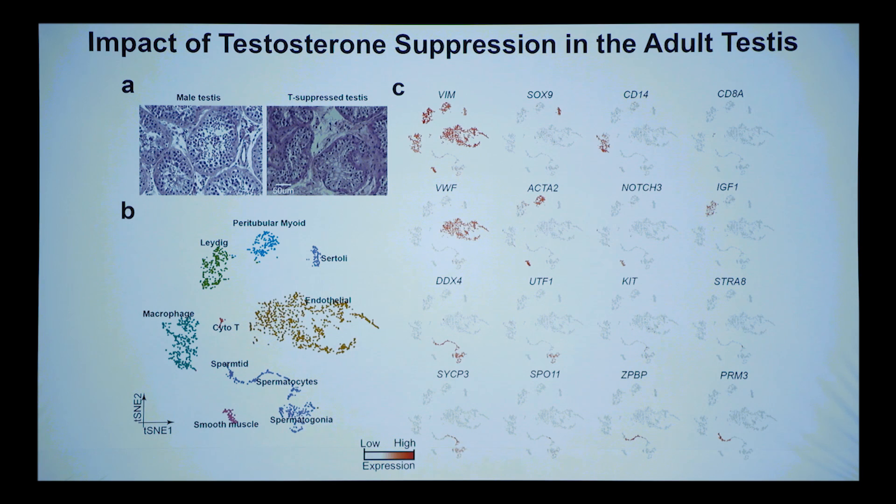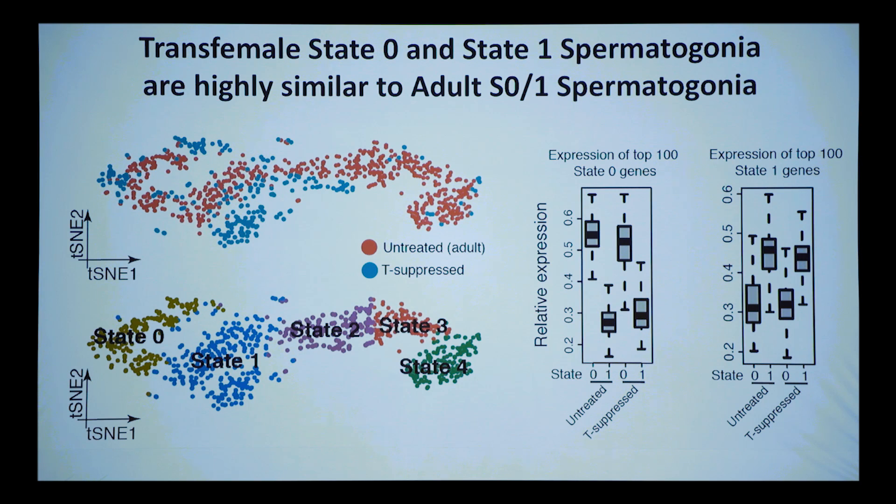We could show that in one patient, early spermatogonia are highly upregulated as a percentage relative to untreated males — in some cases 100% of the germline is undifferentiated spermatogonia. We then asked: what is the state of those spermatogonia? We used t-SNE and other analyses, looking at the top 100 state zero or state one genes in untreated cases, and compared to treated. The treated and untreated are almost indistinguishable — they're very much like one another.